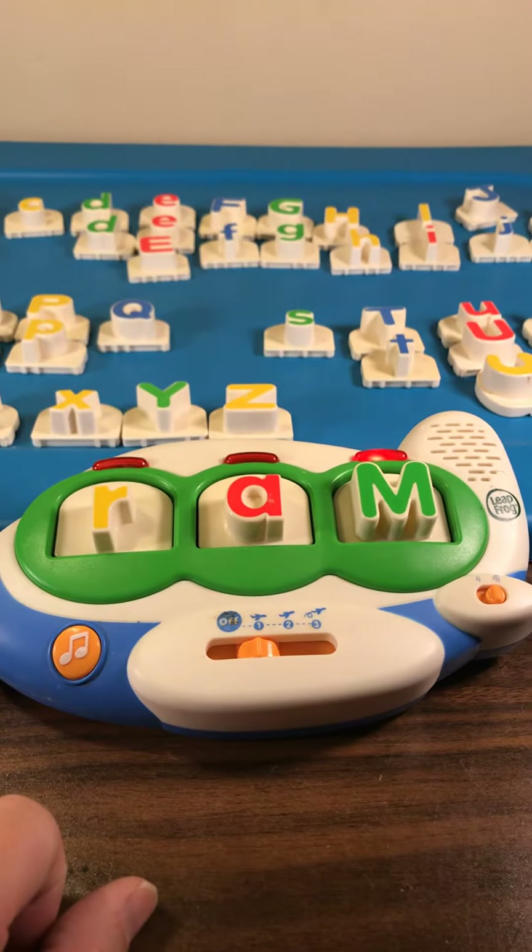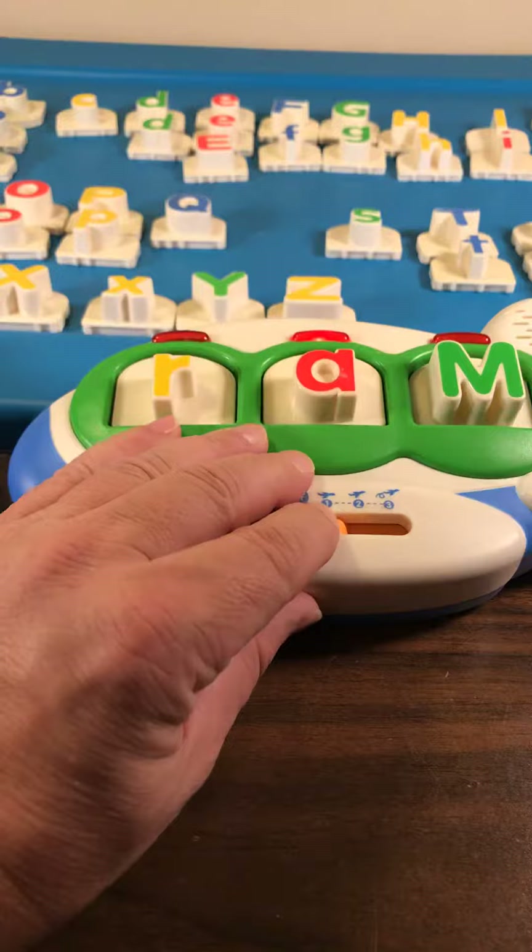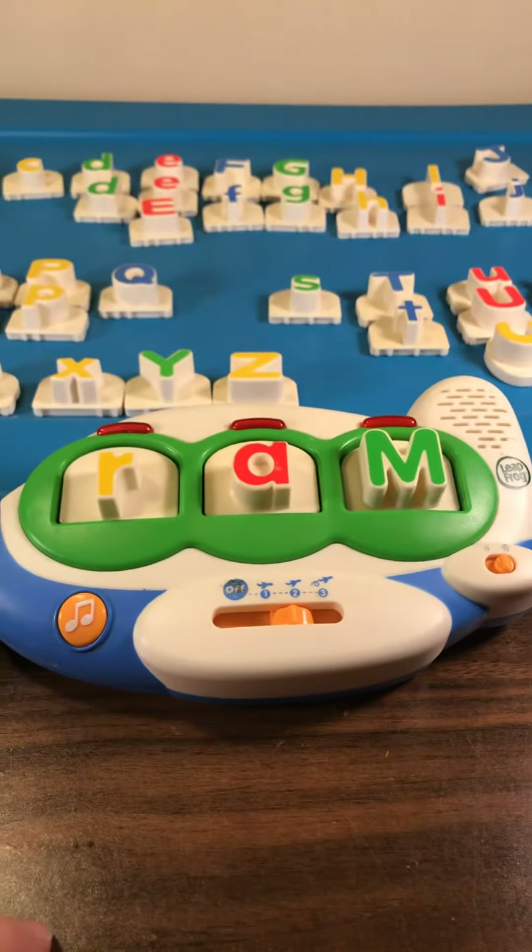A. B. C. E. F. G. Word builder. Up, up, and away.